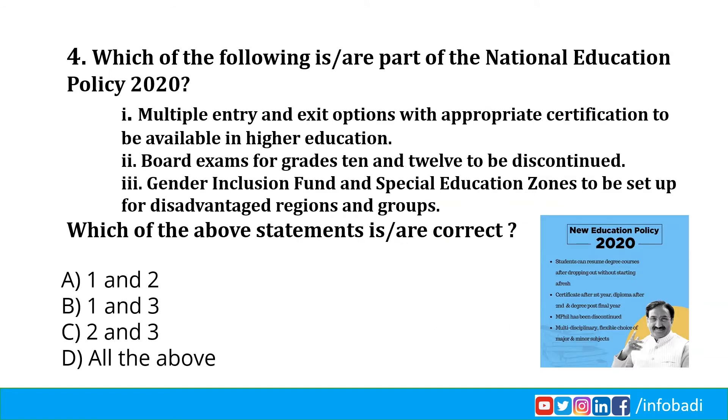Which of the following is a part of the National Education Policy 2020? Statement 1: Multiple entry and exit options with appropriate certification to be available in higher education. Statement 2: Board exams for grade 10 and 12 to be discontinued. Statement 3: Gender Inclusion Fund and Special Education Zones to be set up for disadvantaged regions and groups. Which of the above statements are correct?